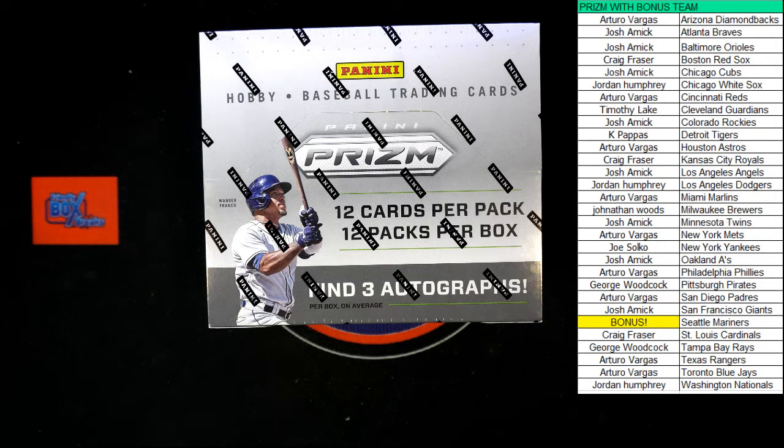All right, here we go. 2022 Panini Prism Baseball. This was a pick-your-team hobby box number 118. First thing we need to do is take all of our owner names and run them through the randomizer seven times. After that seven times, the person in first place of that random will be awarded the Mariners in this break.